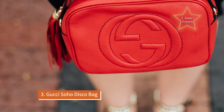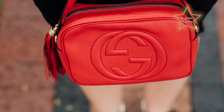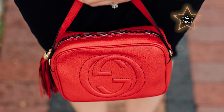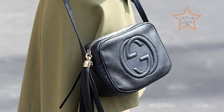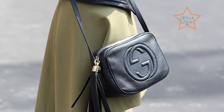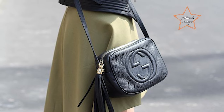Number 3: Gucci Soho Disco Bag. Compact yet spacious, the Gucci Soho Disco Bag features a convenient crossbody design and stylish tassel detail, making it perfect for grab-and-go style. It stands out for its combination of style, versatility, and practicality. Crafted from supple leather with the iconic interlocking GG logo embossed on the front, it exudes understated luxury while maintaining a casual and effortless vibe.